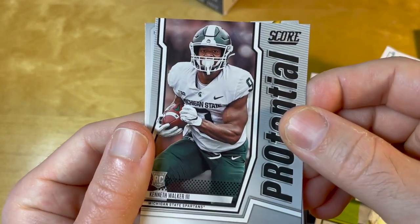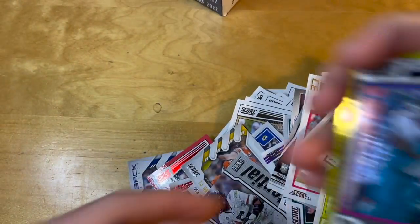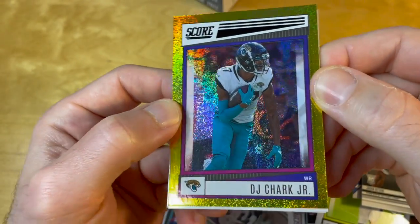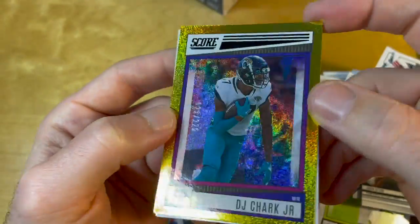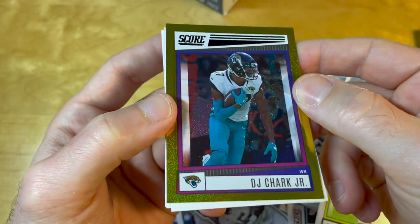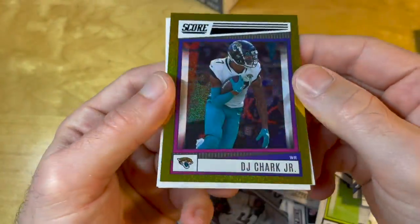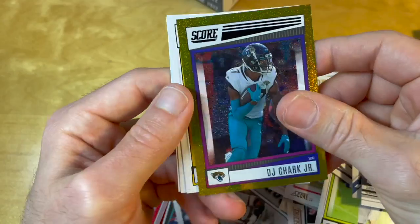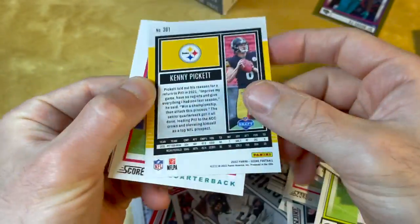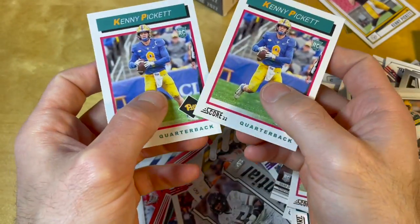The advantage of Fanatics taking over is that it will finally get rid of all the middlemen — Blowout and Dave & Adam's — and there will be less unclear pricing in the industry overall. This box was a little disappointing — we only got one numbered card for a box price of over $80. That's versus just buying a hanger pack for $9.99 and getting the same one numbered card. But I'm glad with the Kenny Pickett rookie card we got, and the two Kenny Pickett throwback rookies.